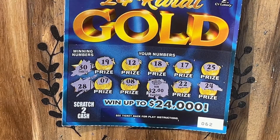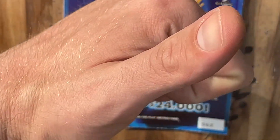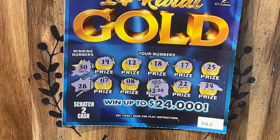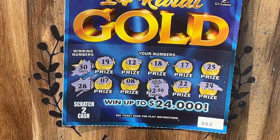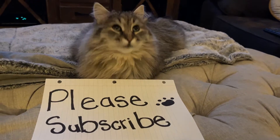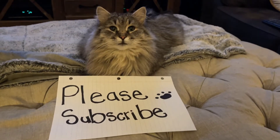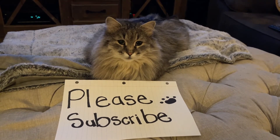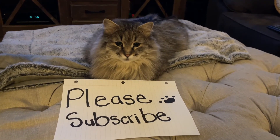Thank you so much for tuning in today, everybody — we greatly appreciate it. Let's get a big thumbs up on today's video. Hit that subscribe button if you have not, hit that notification bell, and leave us a comment down below. We'll catch you next time. Have a wonderful day — we'll see you next time. Bye!